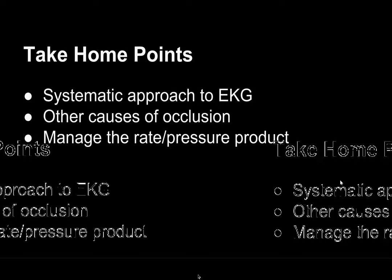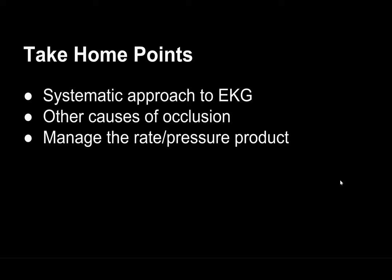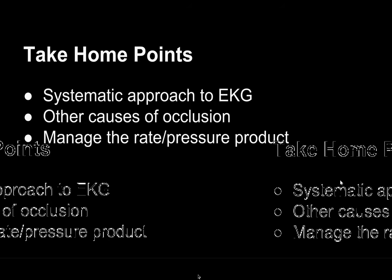Take-home points: you've got to have that systematic approach to the EKG — whatever your system is, stick to it. It would have been easy to chalk this up as chest pain in the setting of AFib with RVR, which we see every couple of days. But you've got to find that STEMI and think about your other causes of occlusion. This was a 52-year-old female with hypertension but otherwise healthy — this was embolic, not thrombotic or atherosclerotic disease.